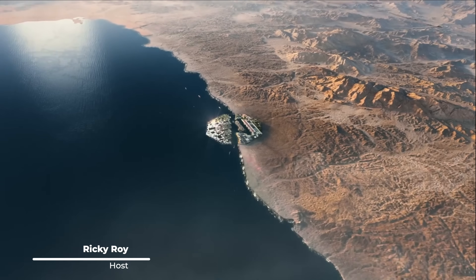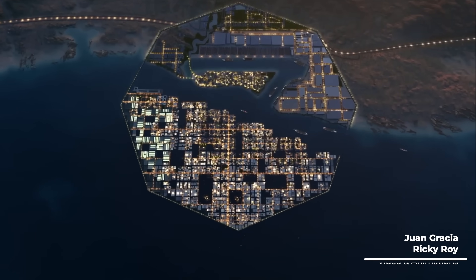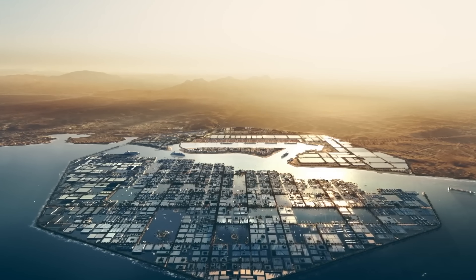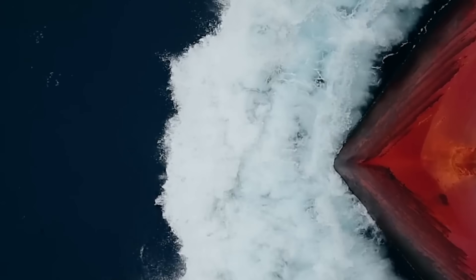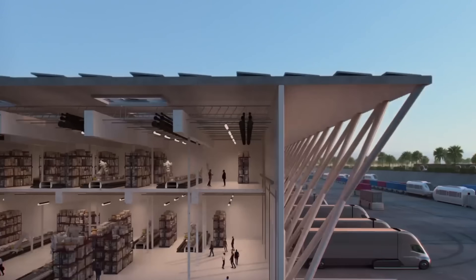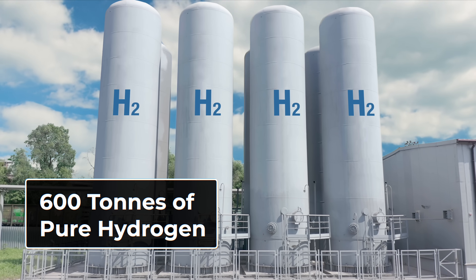Saudi Arabia is building the world's largest green hydrogen plant in Oxagon, a futuristic eight and a half square mile industrial port city roughly the size of Boston. The industrial complex is part of their massive multi-trillion dollar Neom project, and it's already 80% complete. It should be fully completed by next year and begin commercial operations in 2027. It will produce 600 tons of pure hydrogen every day.